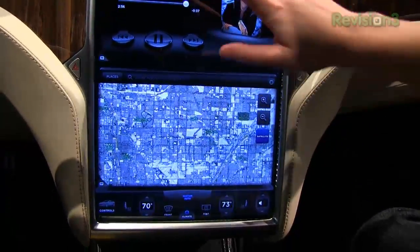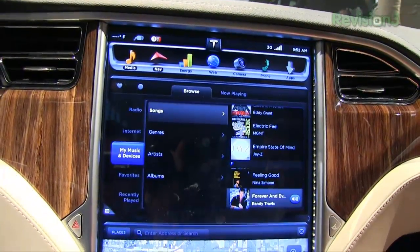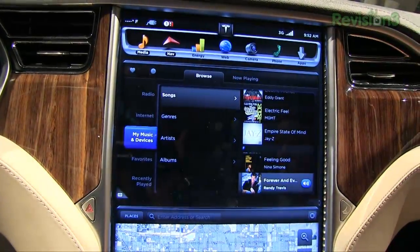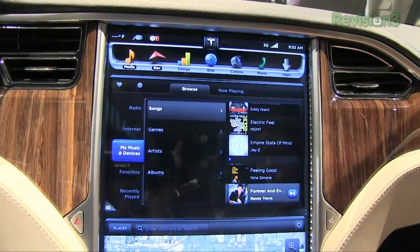We have your media selection which has a lot of options built into it — obviously your AM, FM radio, internet radio, and you can also connect your devices. So this is an internet connected car? It is, absolutely. It runs on 3G and there are hotspots in the side mirrors so that you'll be able to be connected to anything that you could possibly want to access.